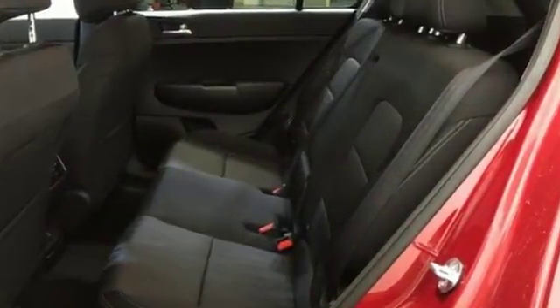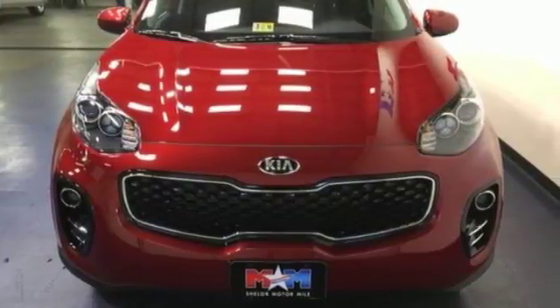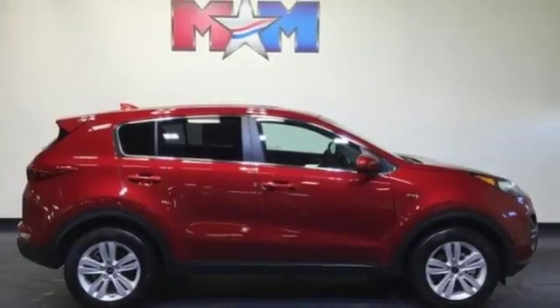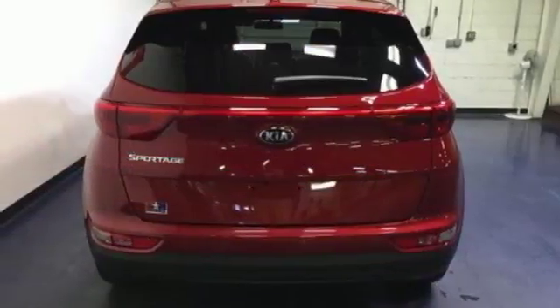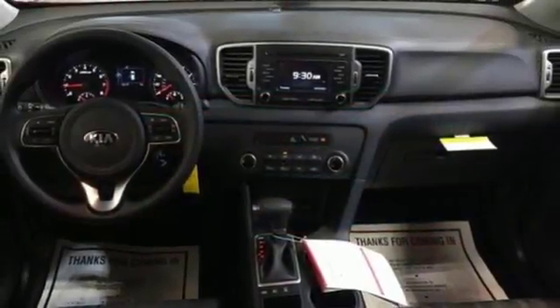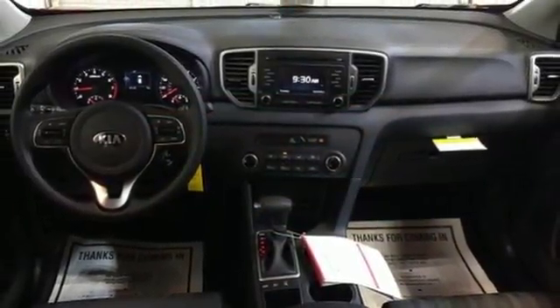The sleek exterior styling is complemented by the spacious interior with ample capacity. The electronically controlled 6-speed automatic transmission with Sportmatic teams with the active ecosystem to ensure that your time behind the wheel isn't at the expense of fuel efficiency. It also features brake assist, vehicle stability management and a rear camera display.